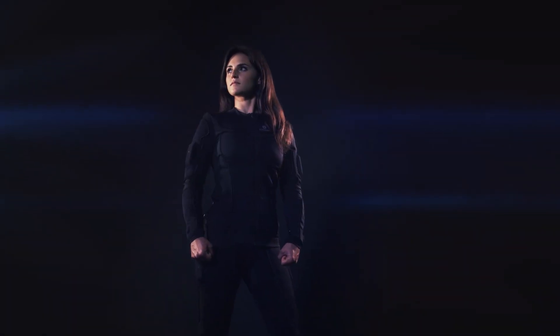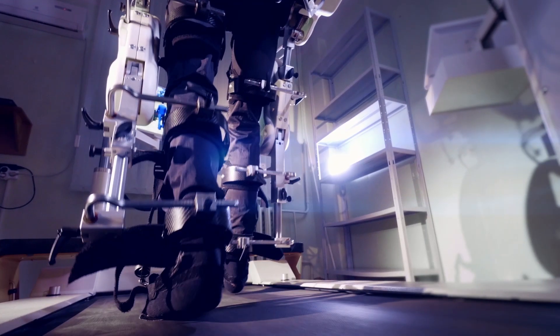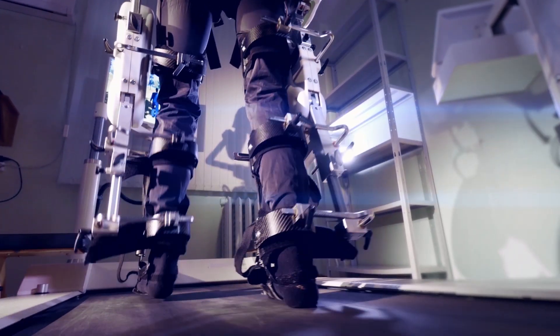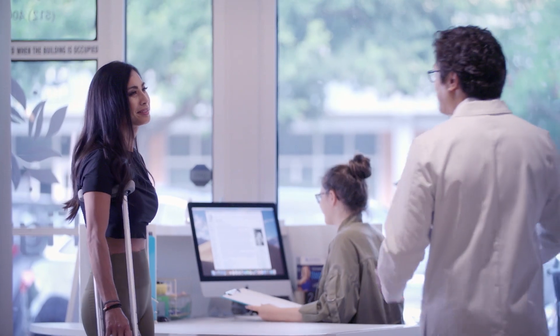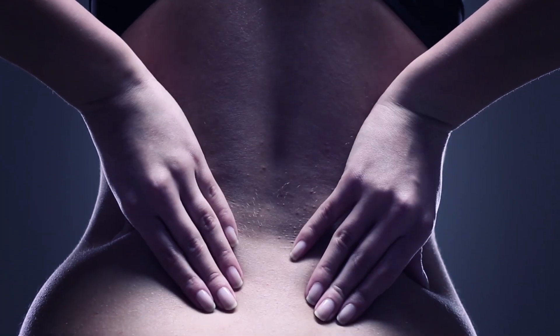TeslaSuit is a human-to-digital interface with the potential to revolutionize treatment of both congenital and acquired physical disability. Researchers and physical therapists are exploring applications that promise to improve patient outcomes and accelerate recovery from injury.